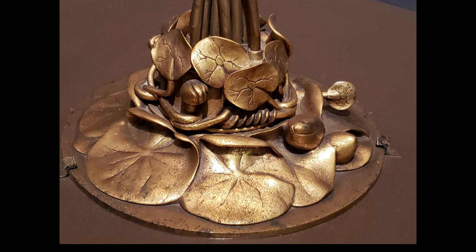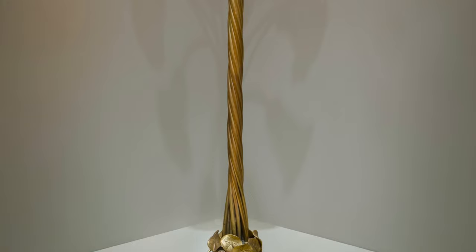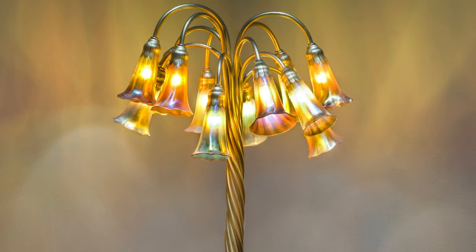If we take a closer look at the base, we can see extremely detailed lily pads overlapping each other. They look as if they could be floating on the water right now. As we move up the center column of the lamp, we see what appears to be roots or flower stems bundled together and gently twisted so that our eye is guided upward to the top of the lamp.